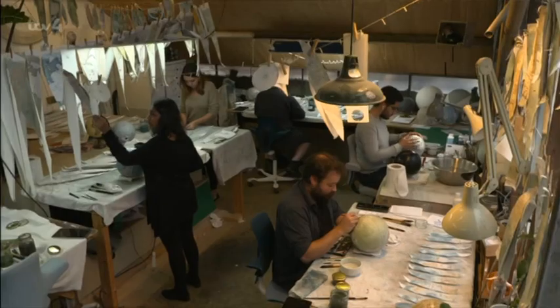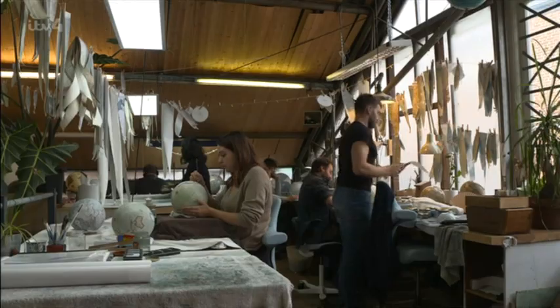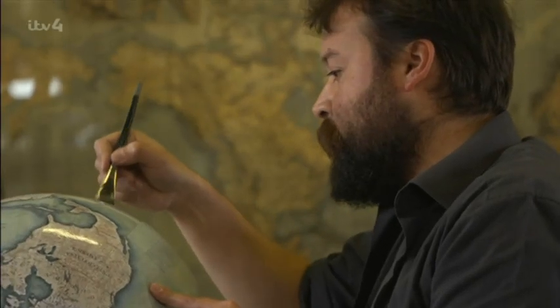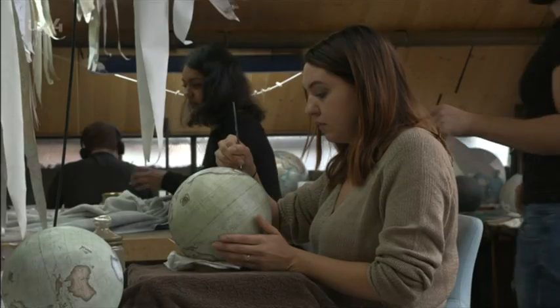Peter built the firm from scratch and now employs 25 artists, cartographers and woodworkers who come from all corners of the world — Portuguese, Spanish, Ukrainian, Italian, Greek, and about five or six English. So we make globes to go all around the world by people from all around the world.